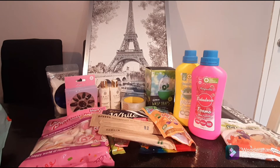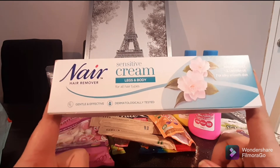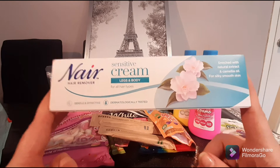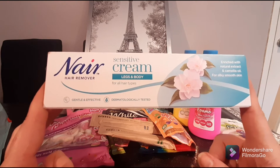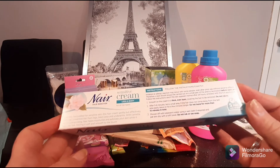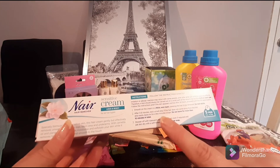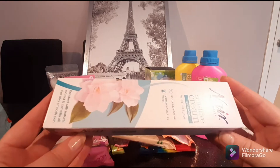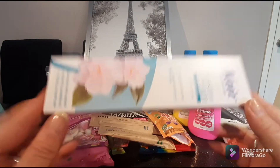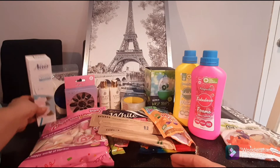I use this Nair hair removal sensitive cream all the time, mostly for my legs. You get five minutes recommended but I usually leave it on for ten — do not leave it on for more than ten minutes. This 80ml tube does both my legs. It's sometimes harder to get the sensitive one so I wanted a backup. These are a pound.